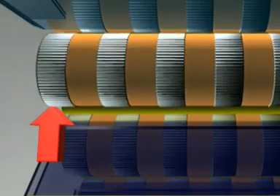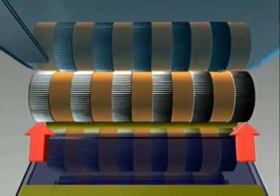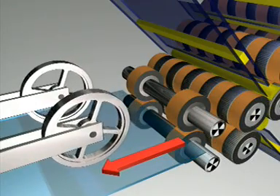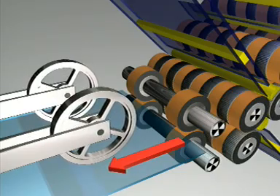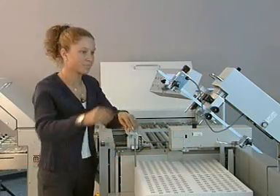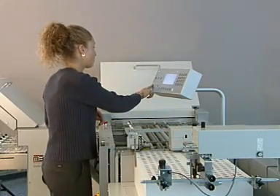If needed, the rollers may also be set asymmetrically. As a last step, the delivery rollers move to their correct positions. Now the setting process is finished and folding can be started.